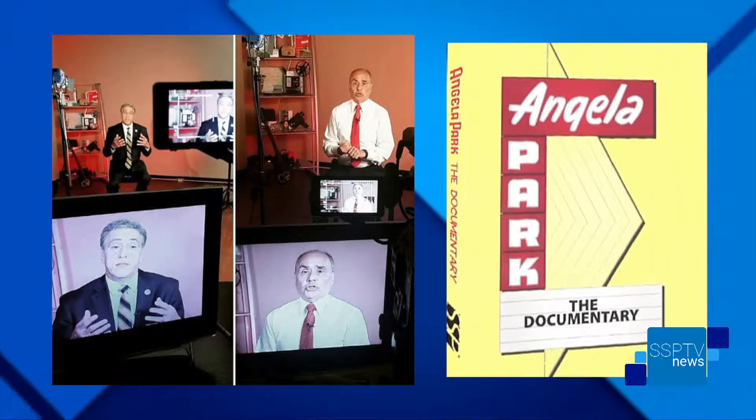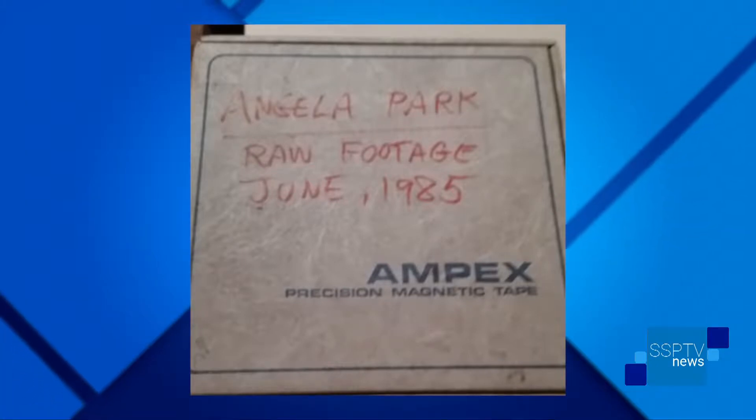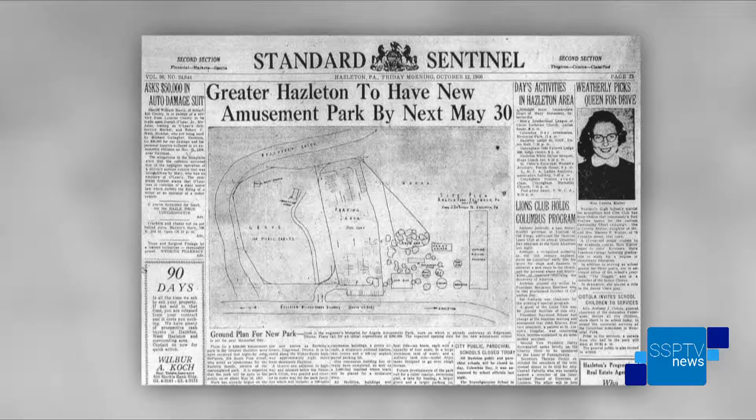We are very excited. I'm very proud of our production staff and our employees because they deserve full credit for the documentary of Angela Park. SSP-TV Samsung Productions has been developing documentaries for about a decade now. Our staff came to us — Tim and my brother — and said let's do a documentary on Angela Park. We had the funding and they worked on this project for over a year. We have members from the community, both owners of the park, people that worked at the park, and park goers who gave us interviews. We have rare footage that people have never seen.